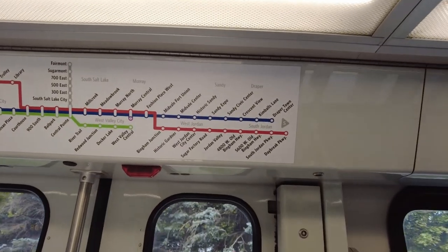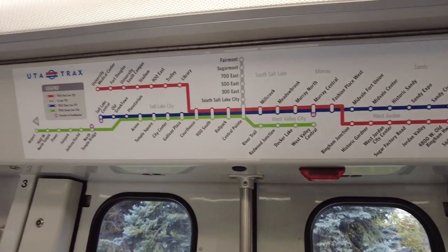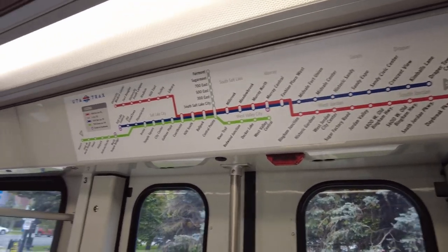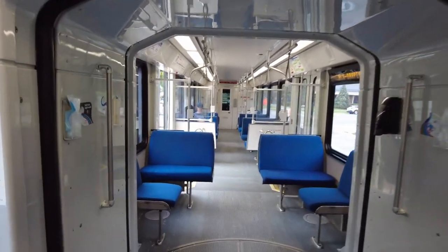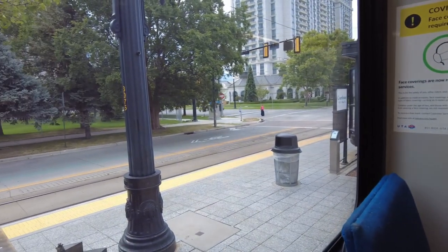And here also is a little map showing where the different stops are for the different lines. So let's just have a seat and take this ride. Thank you for joining me.